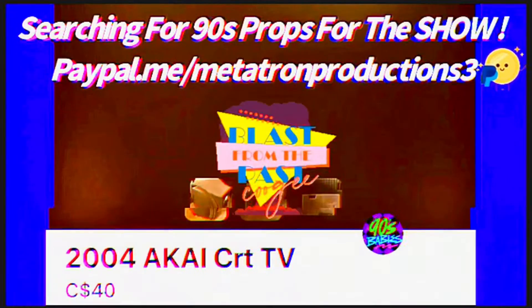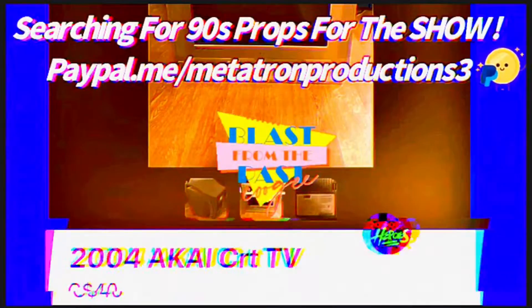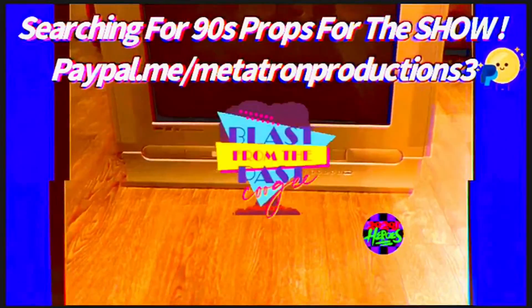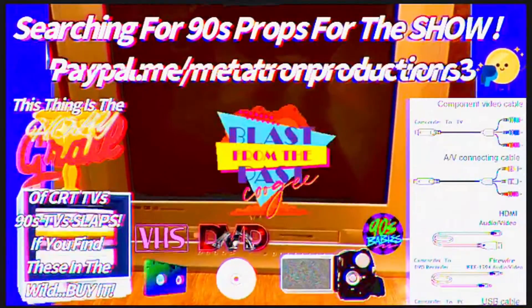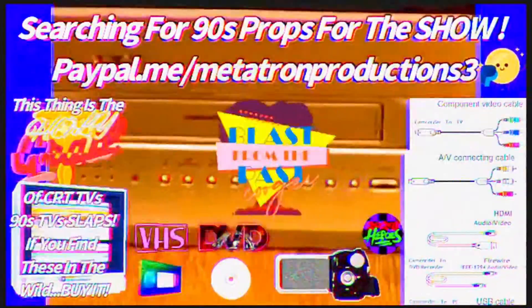What's happening guys? So lately I was starting my search for 90s memorabilia. You get to find some good treasures on the marketplace occasionally — it's that time of year where everybody's trying to upgrade.